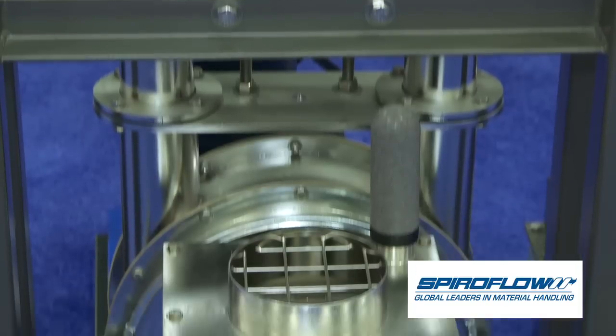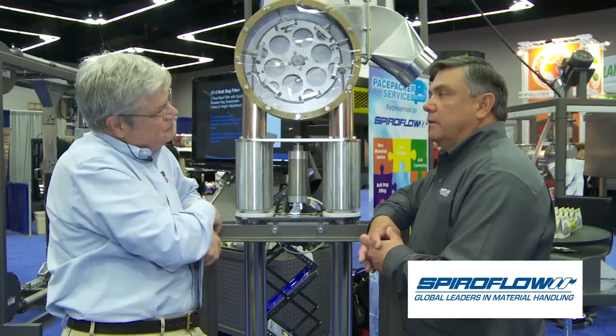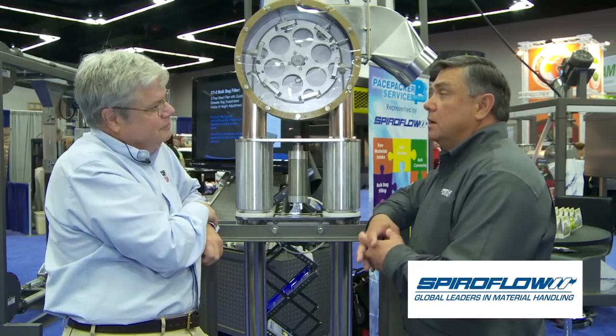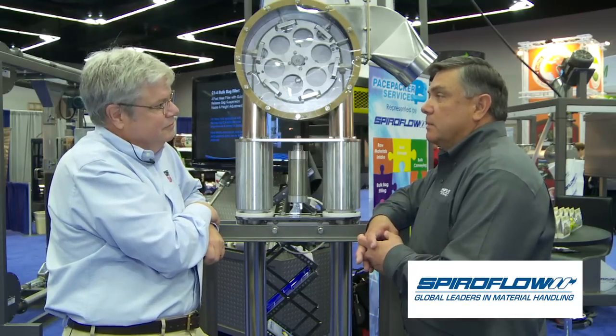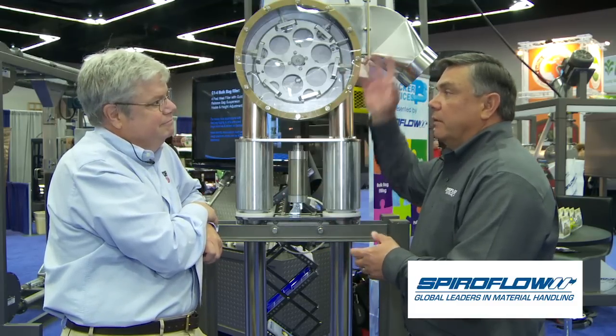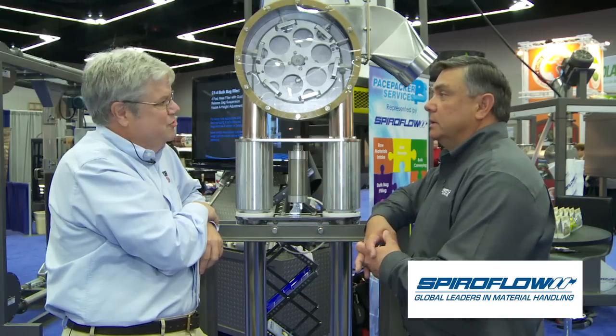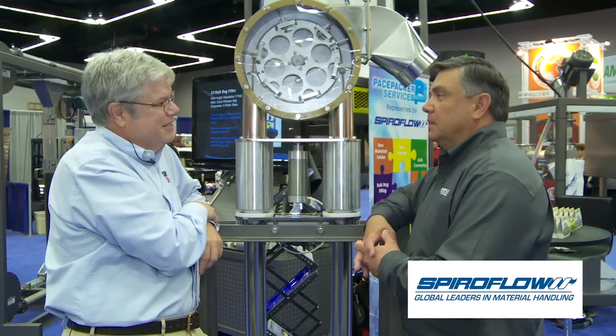It lifts from the chute at our feet and discharges above. This can convey horizontally or vertically — the orientation doesn't matter. You can take it along a path through a plant process or convey vertically up 40 feet to lift material to a roaster. It's a great product.